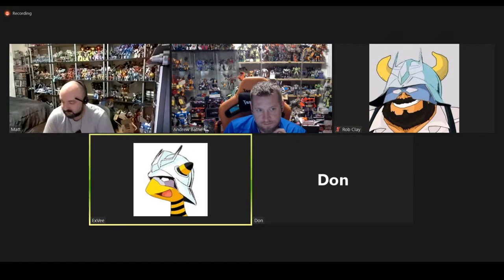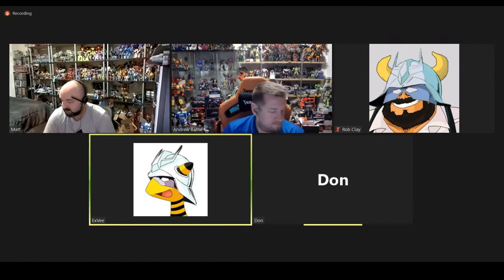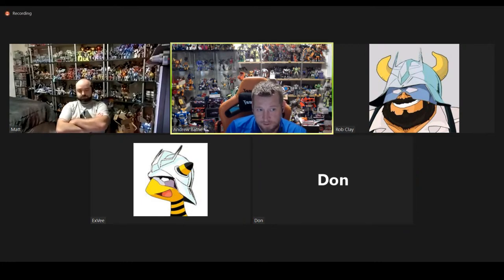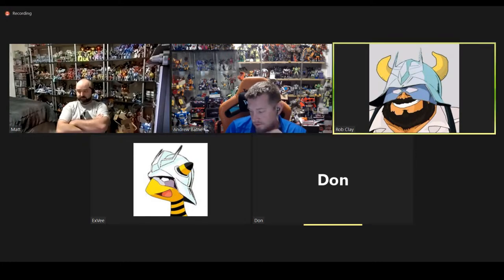The only problem with that Megatron we've identified is that the knees are installed backwards, and there's pin pushing involved in fixing that, but it's not super difficult. When you reverse it, it does fix the knees so it can stand again. I might just try to sell it. There are so many pre-orders coming out — I thought I'd juggled everything properly, but I didn't.